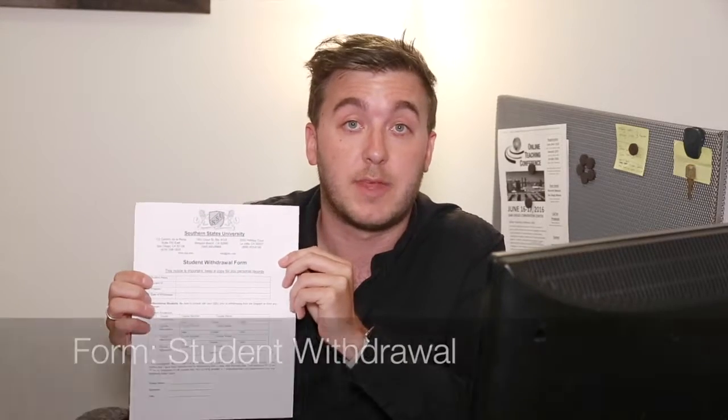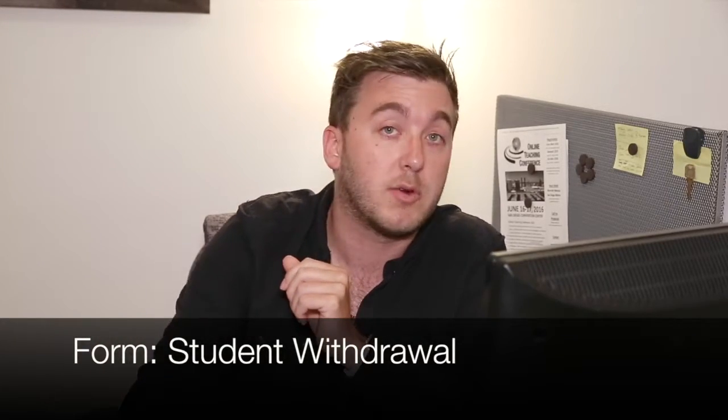If this program is not working out for you or if you want to take an extended break beyond one quarter, you do have the option to fill out a student withdrawal form. This form states that you no longer wish to attend classes and would like to be removed from your currently enrolled classes. Make sure to speak with your academic advisor before you fill this form out, because there are several areas that could be problematic. Hopefully you won't need that form, but if you do, so be it.